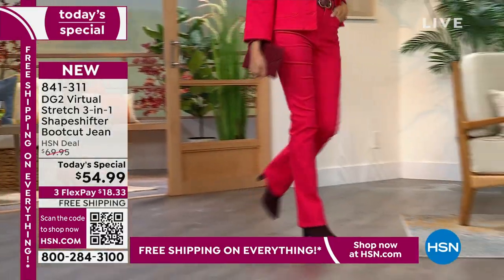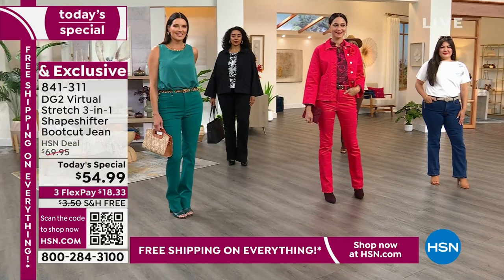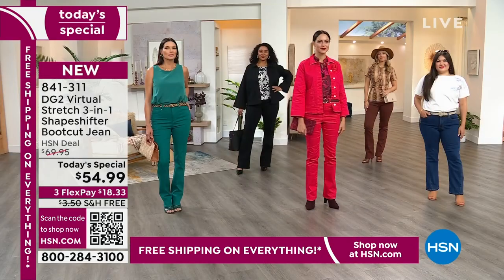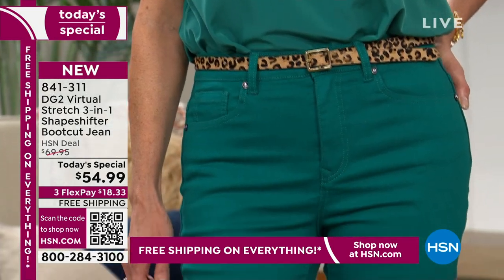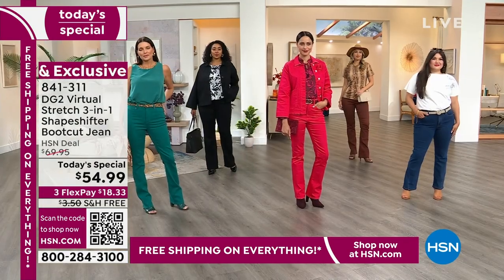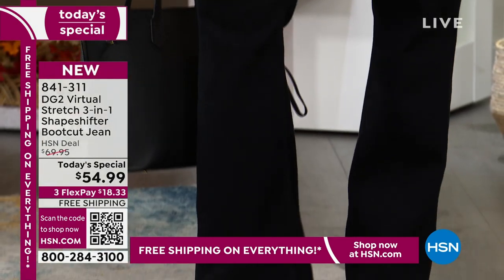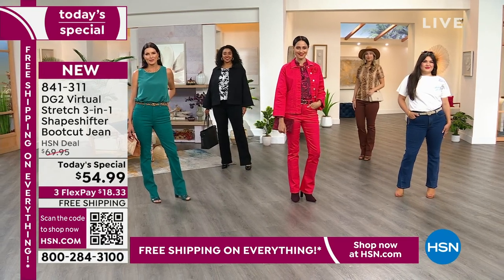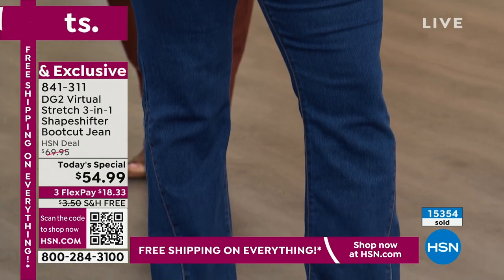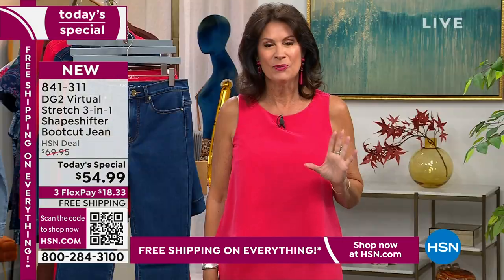This is the classic five-pocket boot cut that we have been waiting for — the boot cut is back, now in virtual stretch. It's called a three-in-one shape shifter because it fits so beautifully; the stretch is incredible and there's built-in shaping that's so comfortable I didn't even know it was there. Today's special price at $54.99, three flex payments, free shipping. Already today over 15,000 of these have been ordered — almost half our quantity gone in just one presentation.